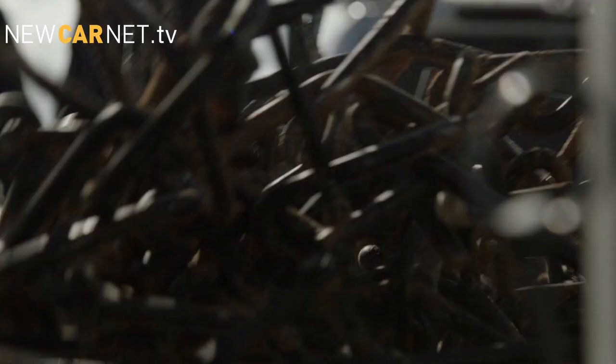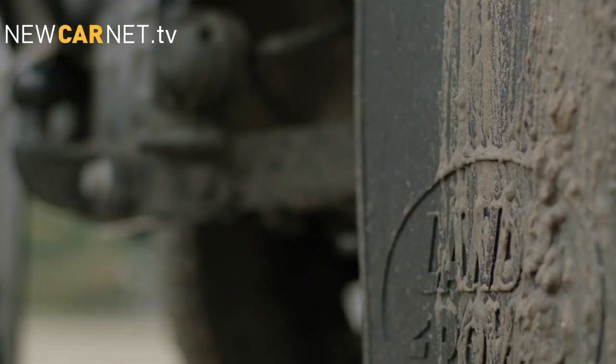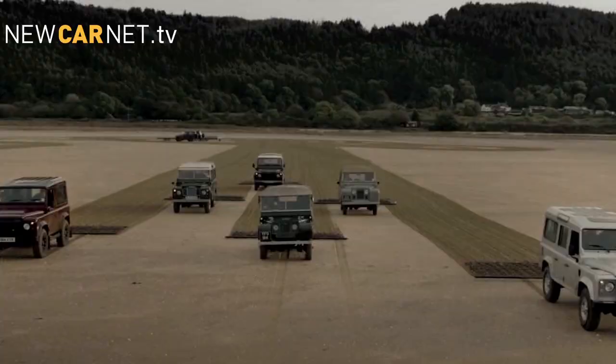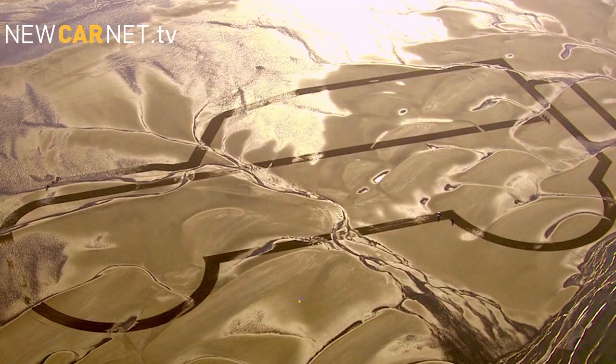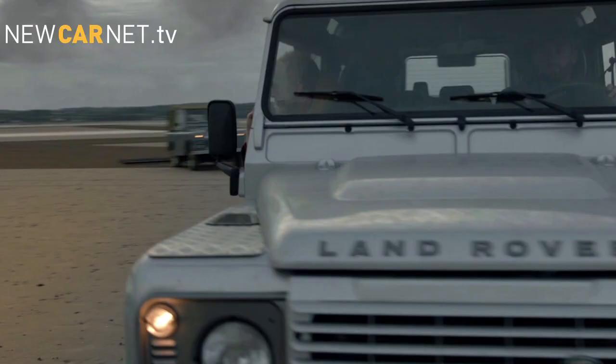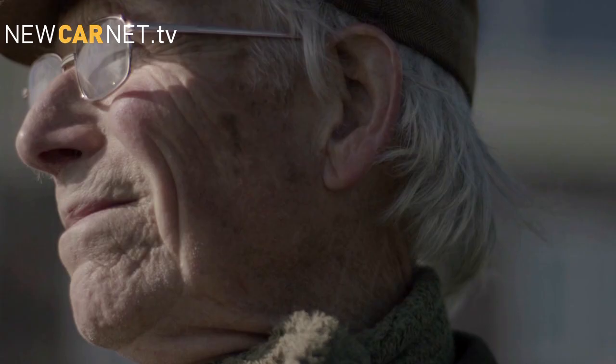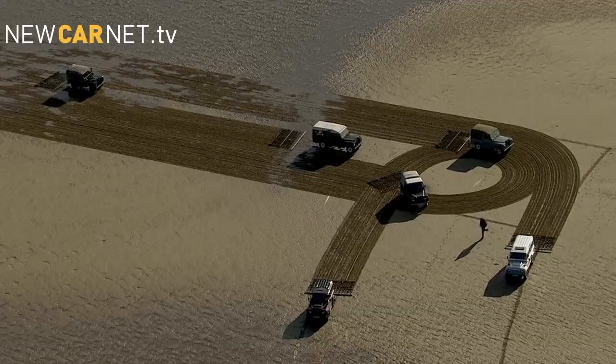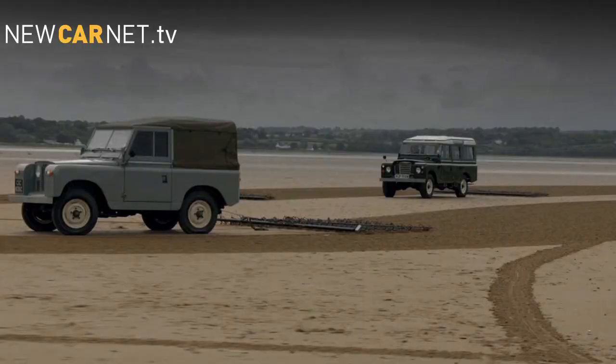As UK production of the current Defender enters its final year, Land Rover has launched three limited edition models by commissioning a 1km sand drawing. The artwork is a tribute to when the engineering director of Rover, Maurice Wilkes, first sketched the shape of the original Land Rover in the sand back in 1947.